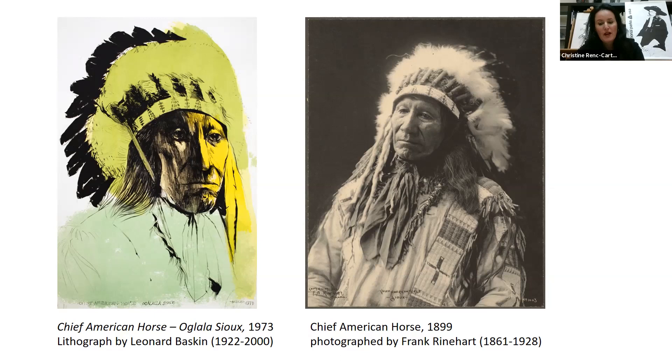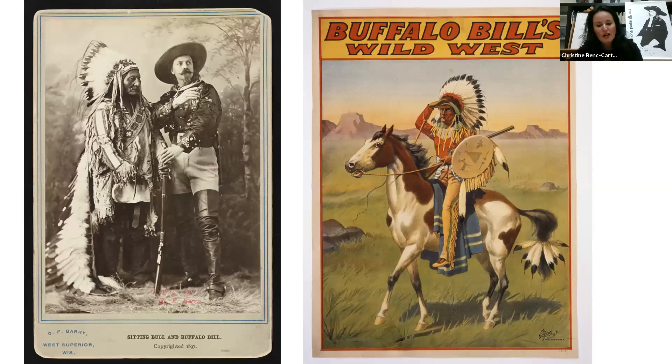Baskin also introduced vibrant color, likely inspired by the visually stimulating headdresses and raiment of the ceremonial robes of the Native American chiefs. Chief American Horse was an Oglala Lakota chief, statesman, educator, and historian. He served as a U.S. Army Indian scout and was a progressive leader who promoted friendly associations with white settlers and education for his people. This particular print is part of a portfolio of Native American portraits Baskin created from stone lithographs published by Kennedy Galleries, which also published many of Abraham Ratner's portfolios. Chief American Horse was also one of the first Wild Westers with Buffalo Bill's Wild West Show; today he is not really viewed favorably among Native Americans.